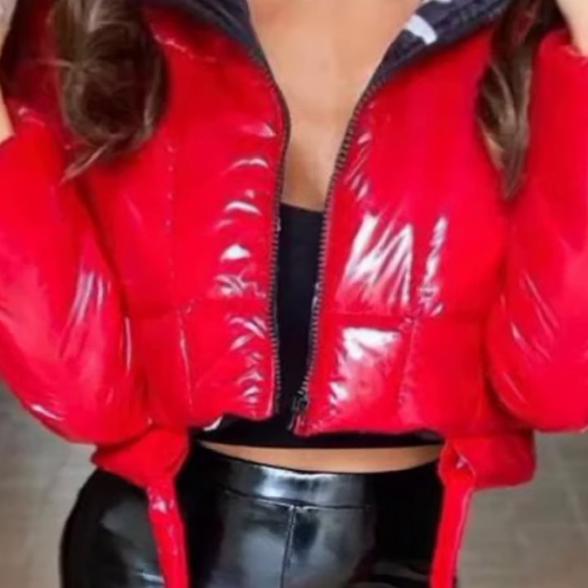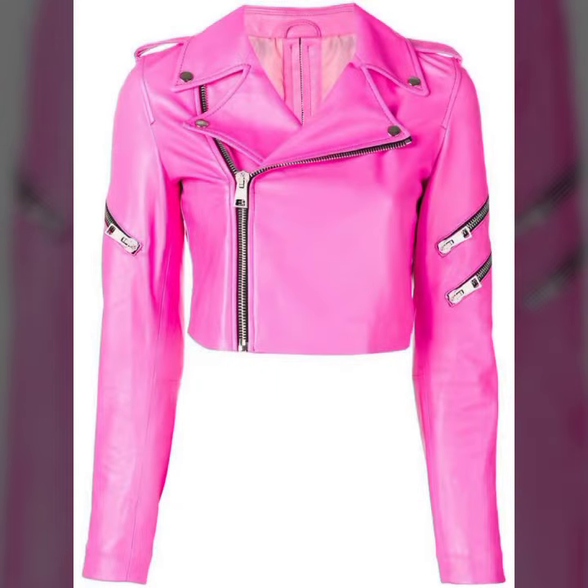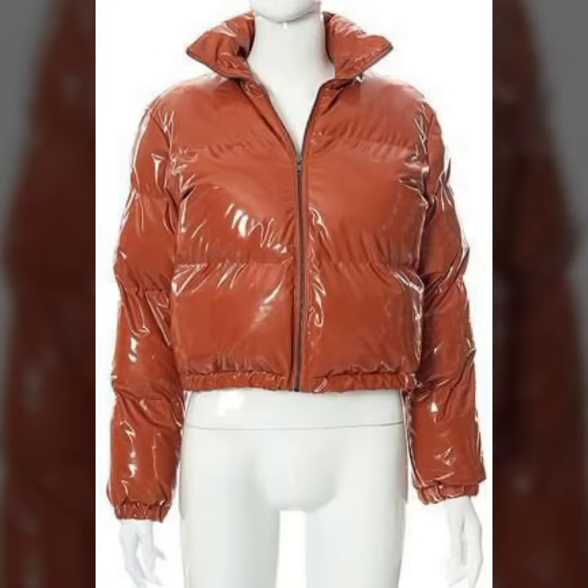Hello friends, welcome back to my YouTube channel. Today I will talk about a more stylish and gorgeous collection of most wearing and most demanding women's collection — women's latex and leather jacket designs, different designs, different ideas, different color combinations and contrasts for you.